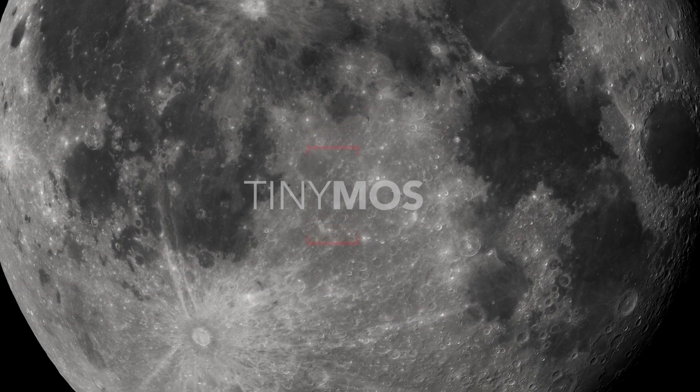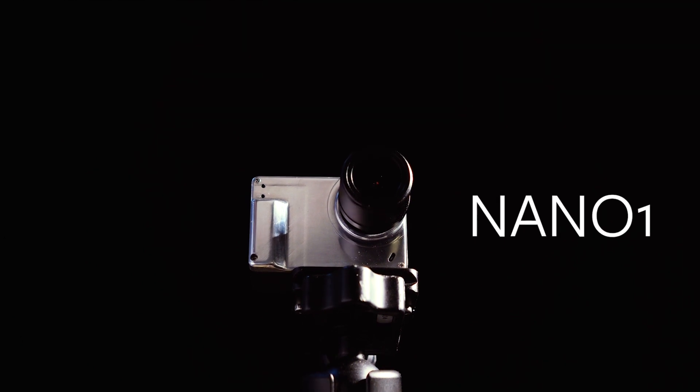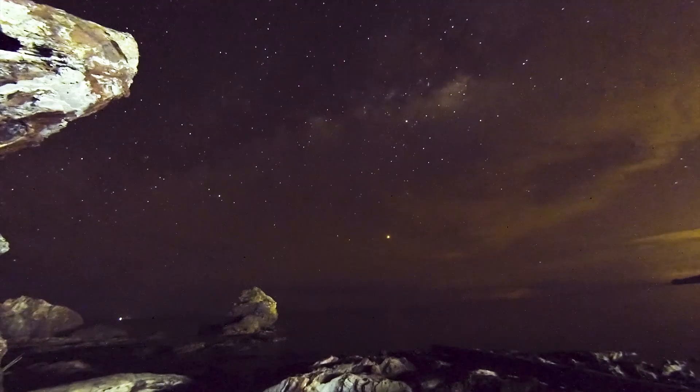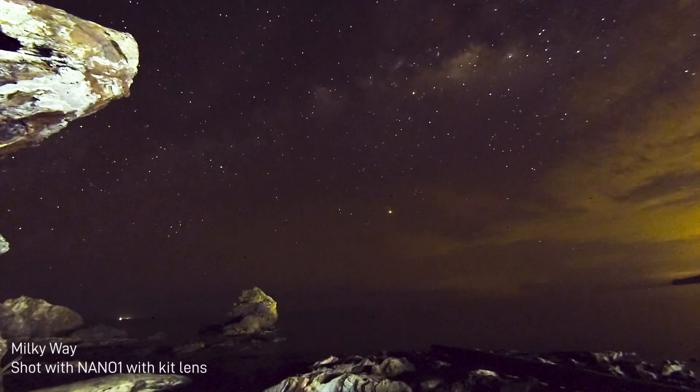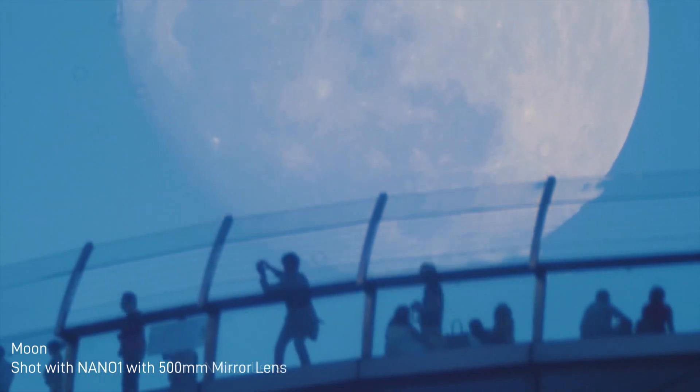From the creators of the Tiny One comes the TinyMoss 901, the world's tiniest astronomy camera that captures images that are out of this world. Imagine the light from a billion stars captured in the palm of your hand, or the moon, up close and personal.